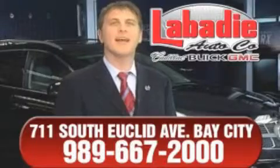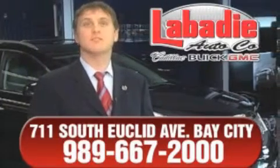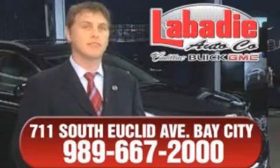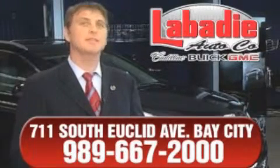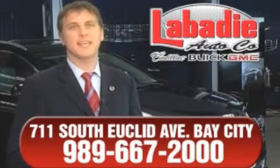I'm Mark Labadee and I'd like to personally thank you for visiting our website. We're a family-owned business and have been doing business for over 60 years in mid-Michigan. All of our vehicles have been professionally inspected and hand-detailed to ensure that you're getting the maximum value. Remember, we'll do whatever it takes to earn your business.